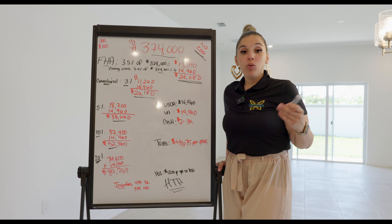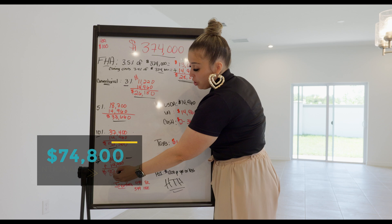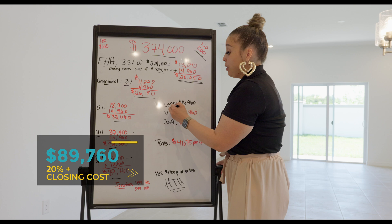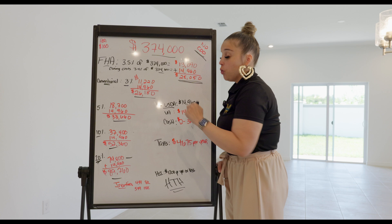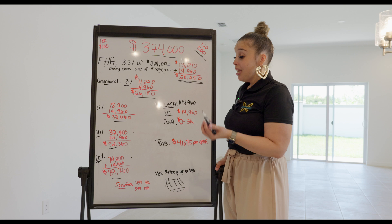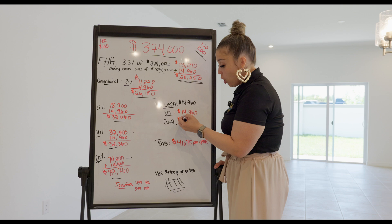Because this area is still considered rural, this community qualifies for USDA — 100% financing, so no down payment, just the $14,960 in closing costs. For VA loans — thank you to everyone who has served — also 100% financing, same closing costs of $14,960. If paying cash, closing costs are approximately $2,000–$3,000. For taxes, the first year is very low based on land value only; the second year the home gets reassessed. Estimated taxes are about 1.25% of the purchase price, which is approximately $4,675 per year. If this is your primary residence, you may qualify for the Florida Homestead Tax Exemption — a $50,000 discount. Homeowner's insurance for new construction in this area is estimated around $1,200 or less per year.